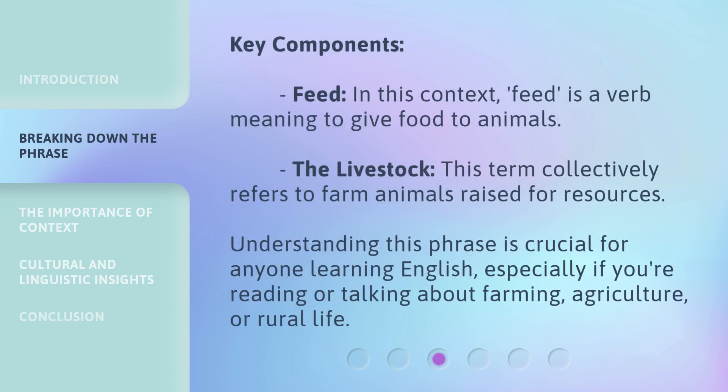Key components: Feed — in this context, feed is a verb meaning to give food to animals. The livestock — this term collectively refers to farm animals raised for resources. Understanding this phrase is crucial for anyone learning English, especially if you're reading or talking about farming, agriculture, or rural life.